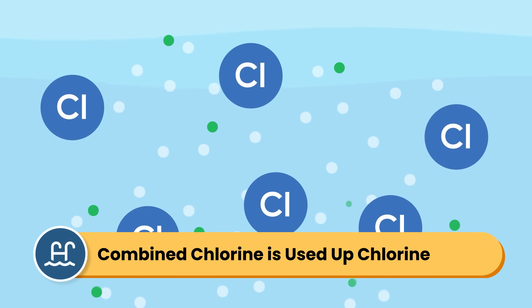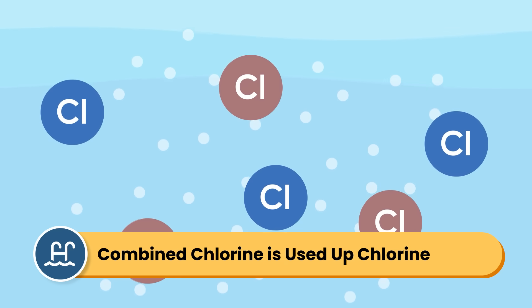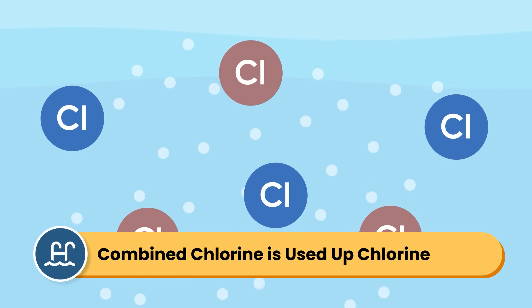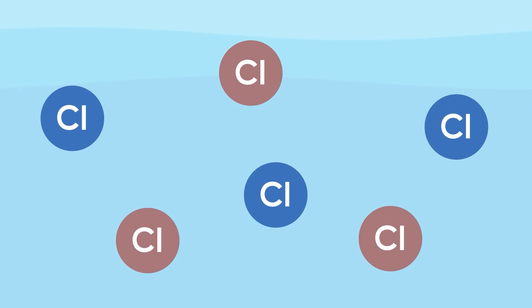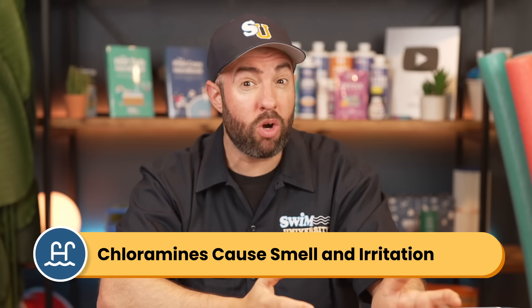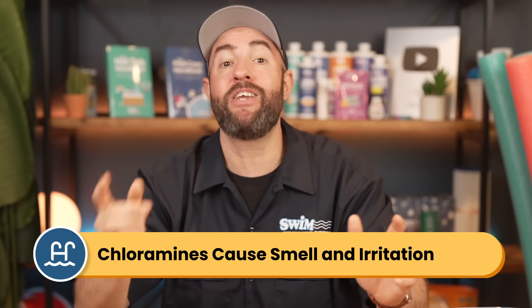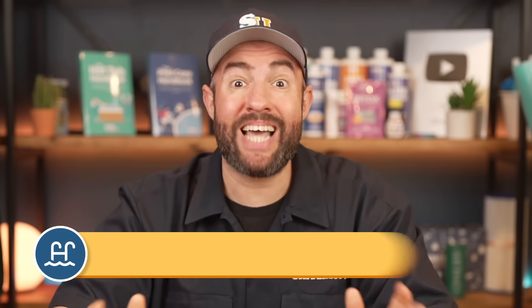Combined chlorine is the used-up chlorine that's already combined with contaminants. When free chlorine combines with things like sweat, sunscreen, or other organic matter, it forms combined chlorine, which is also known as chloramines. Combined chlorine can't sanitize effectively, and it's the chloramines that cause that strong chlorine smell — that pool smell — and eye irritation. So when you smell chlorine, it's actually the used-up chlorine, not a sign that you have too much free chlorine.